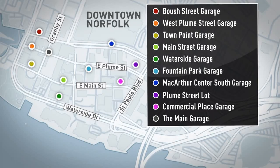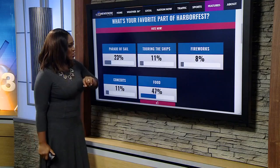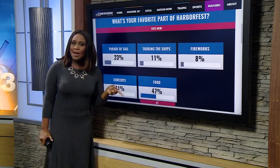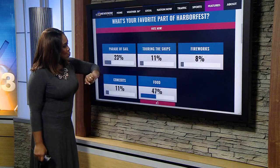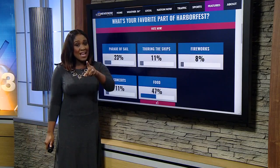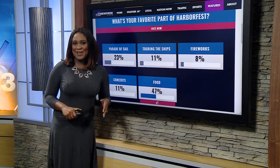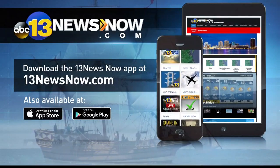If you're planning on heading downtown Norfolk this weekend, crowds are inevitable. If you plan on driving, start prepping now. We reached out to the city and they say all garages will be open — it will be $5 to park, cash only. The exceptions are the MacArthur Center garages. This morning we're asking you: what is your favorite part of Harbor Fest? Options include the parade of sail, touring the ships, fireworks, concerts, and food. On 13 News Now dot com, food is number one at 47 percent. The parade of sail comes in second. Concerts and touring the ships tie for third. Fireworks is at the bottom right now. Head over to 13newsnow.com or open the app and let us know. And if you're headed to Harbor Fest, bring the free 13 News Now app — we've got a full list of the weekend's festivities and all the information you need.